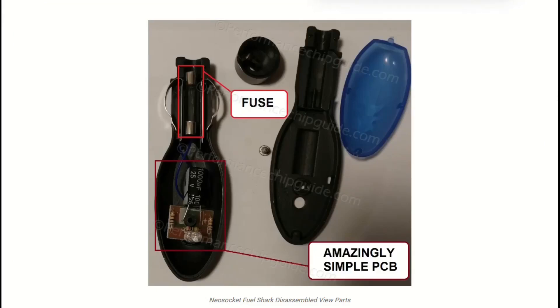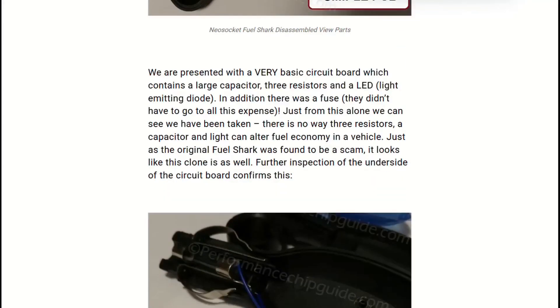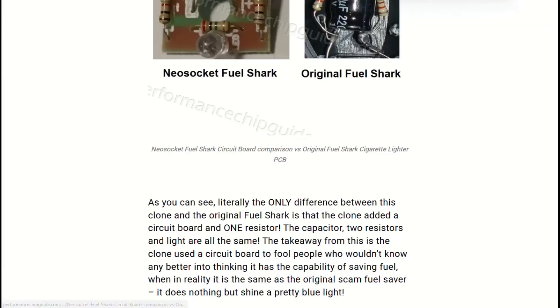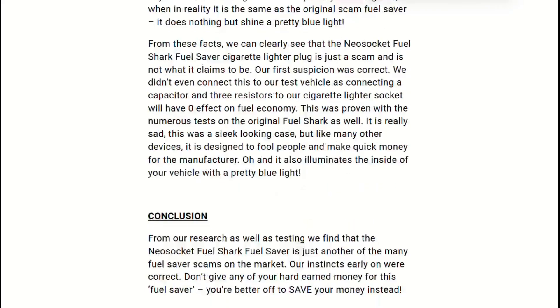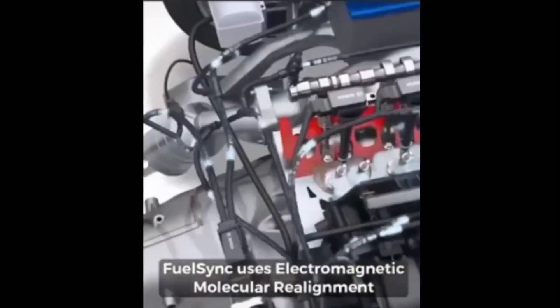Let me tell you something about what they found inside: three resistors and a blue LED. So what's the verdict? FuelSync sells you a capacitor and decorative lighting. Cannot interact with your engine, cannot stabilize voltage meaningfully, cannot save fuel. Zero. None. Only removes $20 from your wallet.